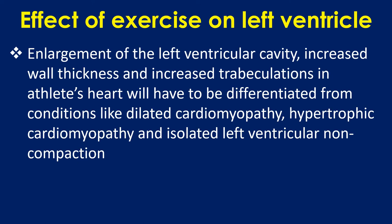Enlargement of the left ventricular cavity, increased wall thickness, and increased trabeculations in athlete's heart will have to be differentiated from conditions like dilated cardiomyopathy, hypertrophic cardiomyopathy, and isolated left ventricular non-compaction.